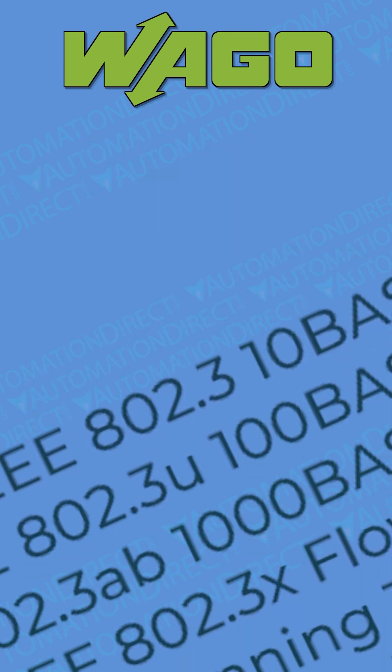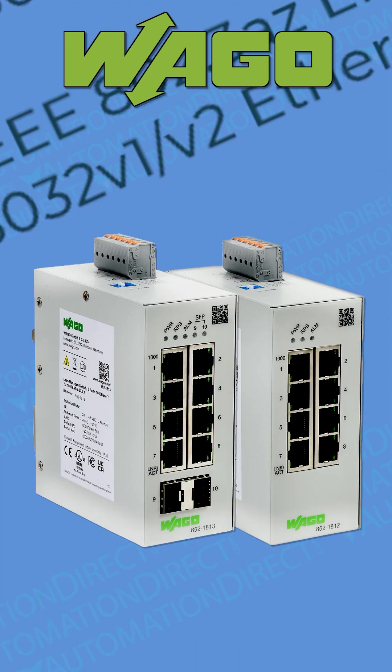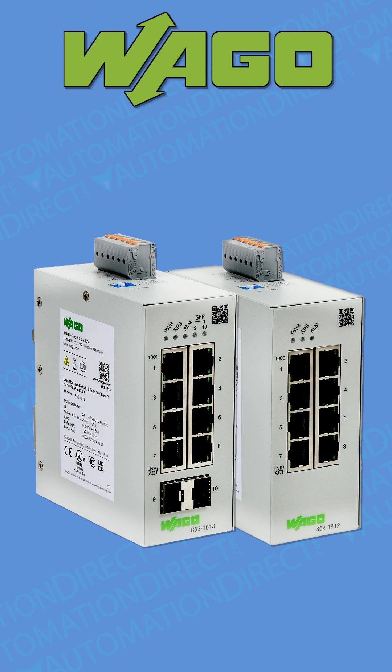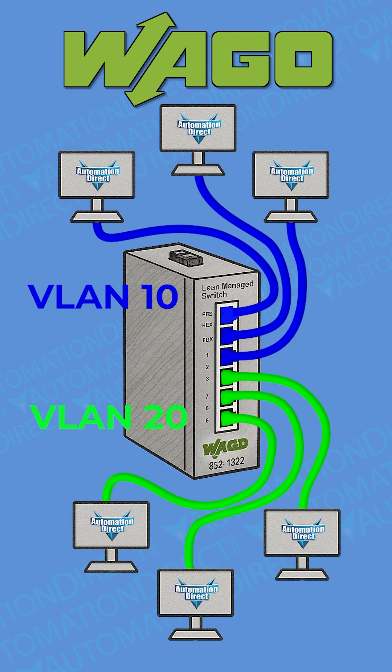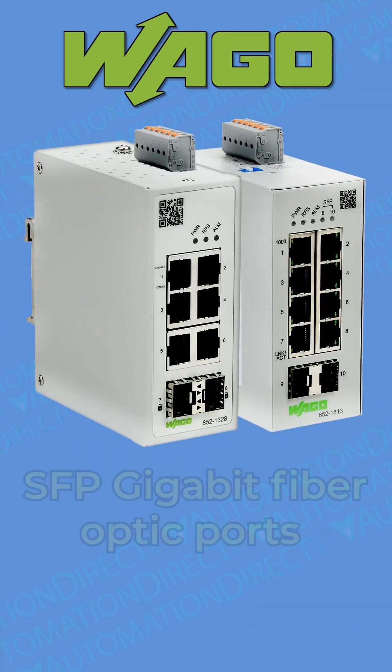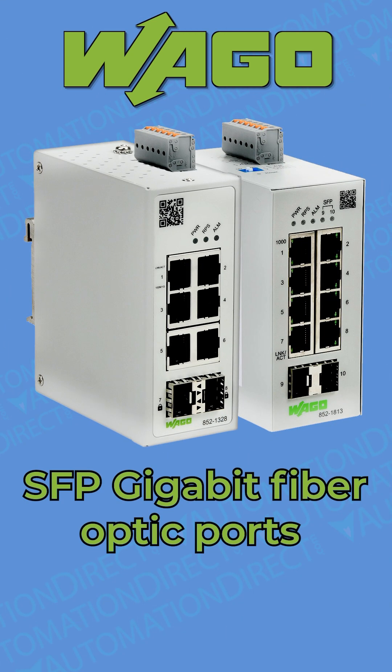With support for multiple communication protocols, these switches eliminate the need for specialized devices, making them an excellent choice for IIoT applications. VLAN support enables logical network segmentation, boosting traffic management and performance through optimized bandwidth use. Select models also incorporate SFP gigabit fiber optic ports and/or Power over Ethernet capability.